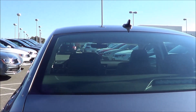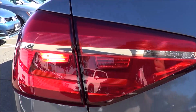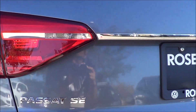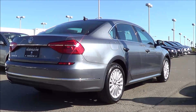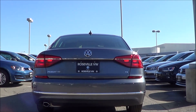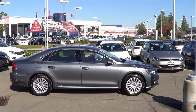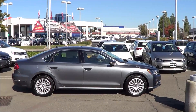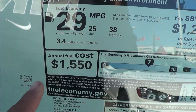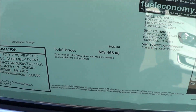Coming to the rear, we also do have a rear window defroster, shark fin antenna, and a LED third brake light. You also do have rear reflectors down here and your new refreshed taillights. EPA estimates are 25 in the city and 38 on the highway, and the total vehicle price is $29,465.